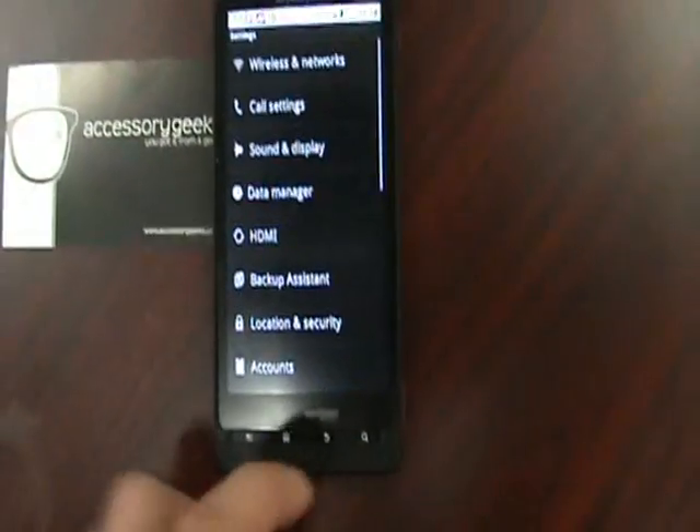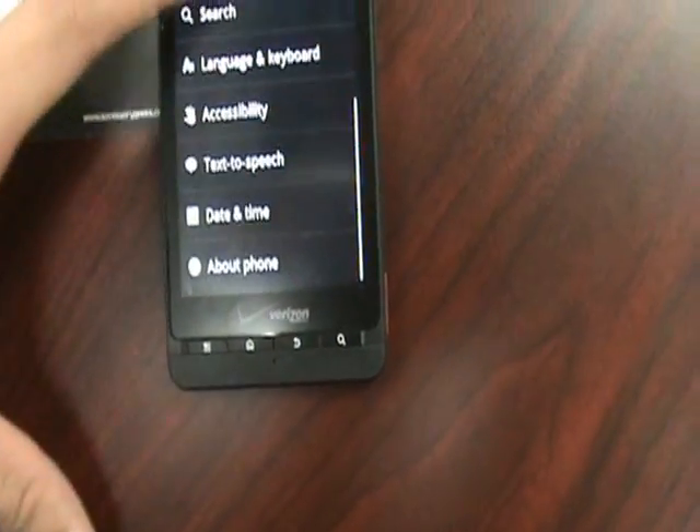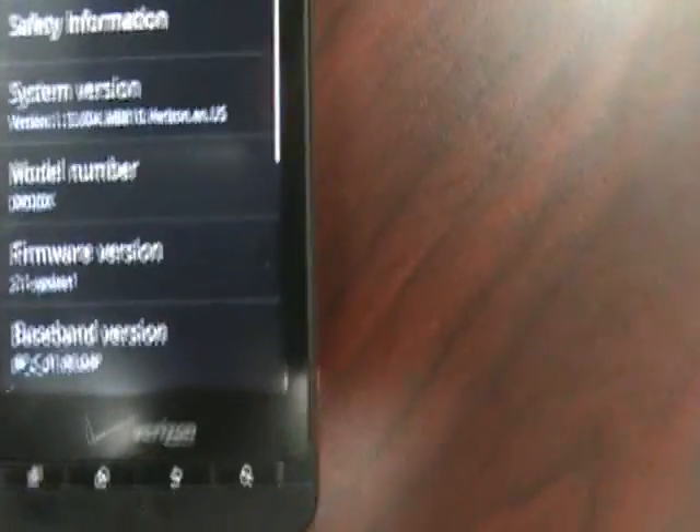is in fact still on 2.1, and as you can see right there, firmware 2.1.